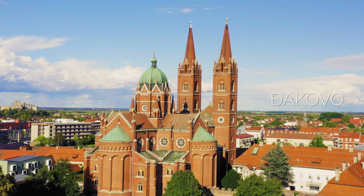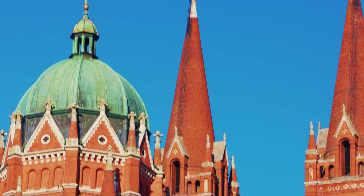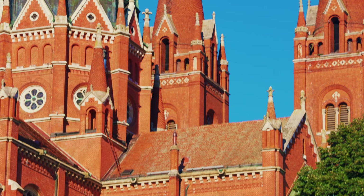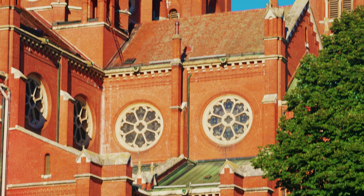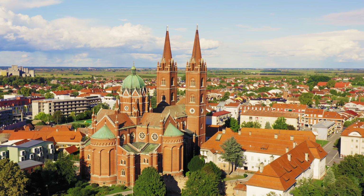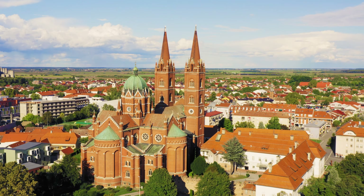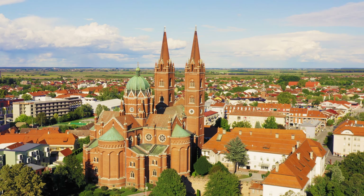The town of Đakovo lies in the heart of Slavonia. The two towers and dome of arguably the most beautiful cathedral between Venice and Istanbul are visible from afar. These are the most elevated points of Đakovo, providing a spectacular view of the whole town and its surrounding area, with fields touching the sky at the horizon.